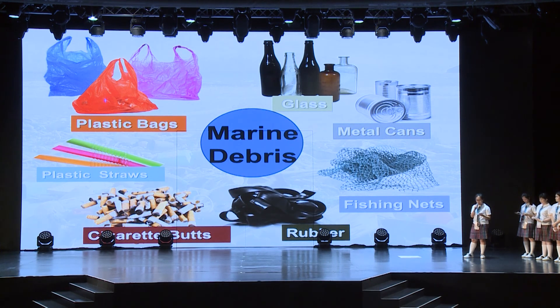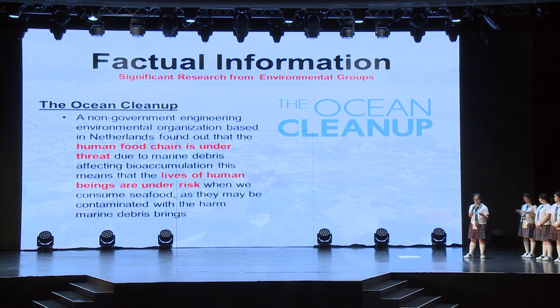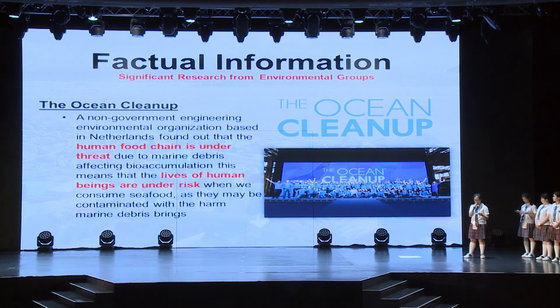Based on research done by the Hong Kong Environmental Protection Department, plastics and styrofoam contributed as a major kind of marine debris in 2013 and 2014, which harmed the marine life with their toxic elements. The Ocean Cleanup, a non-governmental engineering environmental organization based in the Netherlands, found out that the human food chain is under threat of marine debris, which affects bioaccumulation, where we are at risk due to consuming seafood. Moreover, during the International Coastal Cleanup in 2017, more than 2.4 million cigarette butts were found. Plastic straws also contribute as a majority to debris, and it is estimated that 500 million plastic straws are used every day, just in America. And most may end up in the ocean primarily through human error.